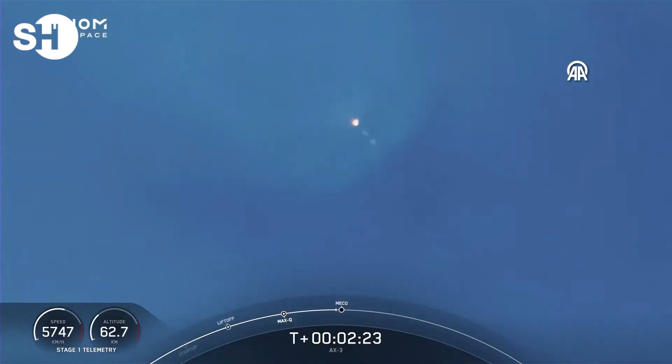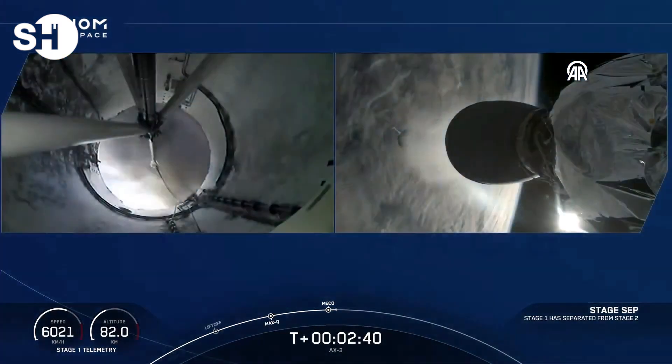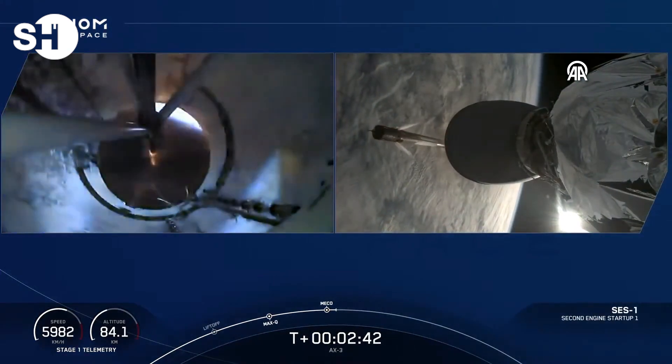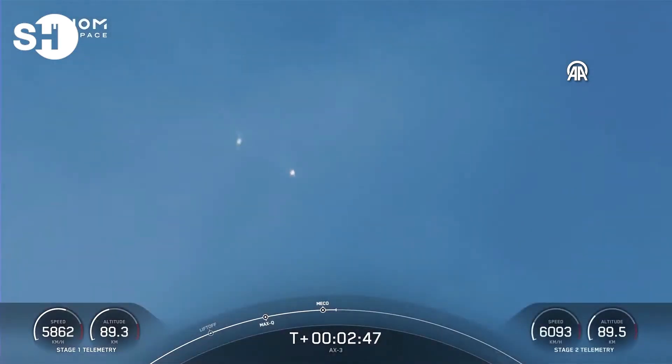Stage 1 throttle down — that call telling us the engines are beginning to throttle down. MECO. Stage separation confirmed. SpaceX Dragon 2 off. Some loud cheers here as we can see that the first and second stages have separated.